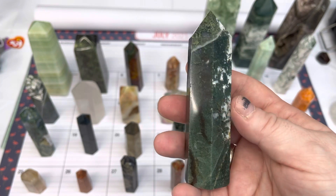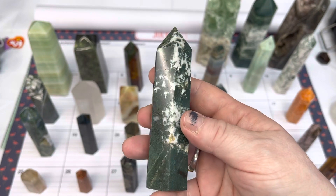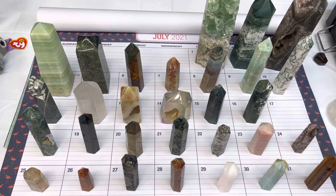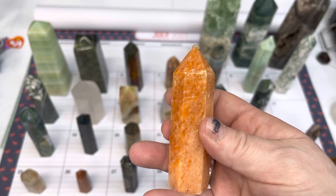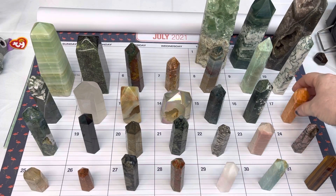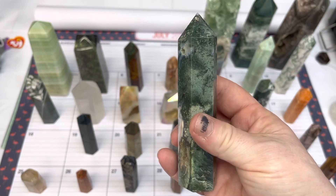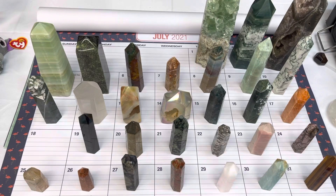Number sixteen is an ocean jasper. Number seventeen is a sunstone point, available for $14. Number eighteen is another ocean jasper — nice fog in the sky here — and it is $20.